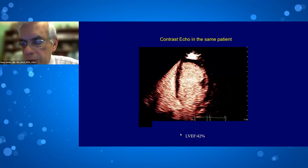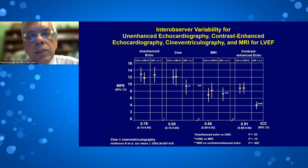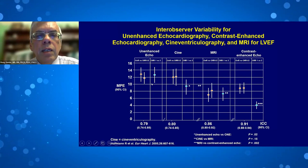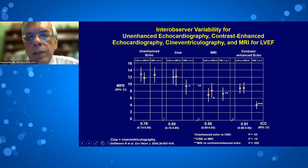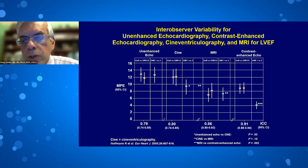Accuracy and reproducibility matter. In a multicenter study from 2005 comparing unenhanced echo, cineventriculography, MRI, and contrast-enhanced echo, contrast-enhanced echo had a mean percentage error of only 4%, versus 13% for unenhanced echo, 9% for cineventriculography, and 7% for MRI. Contrast-enhanced echocardiography is therefore an exceedingly good reproducible method to assess cardiac function.